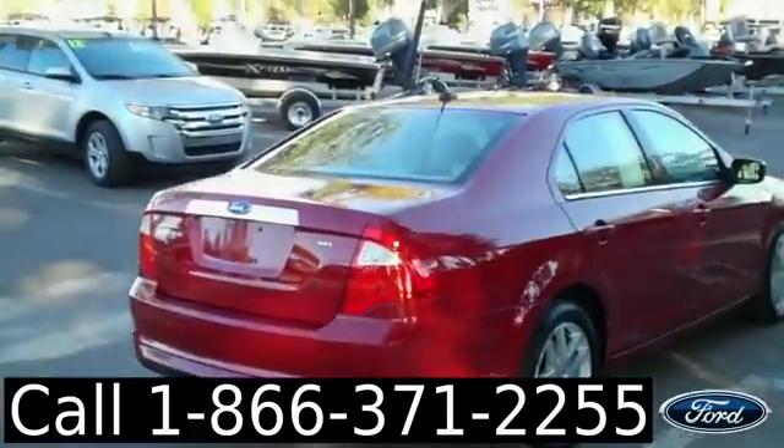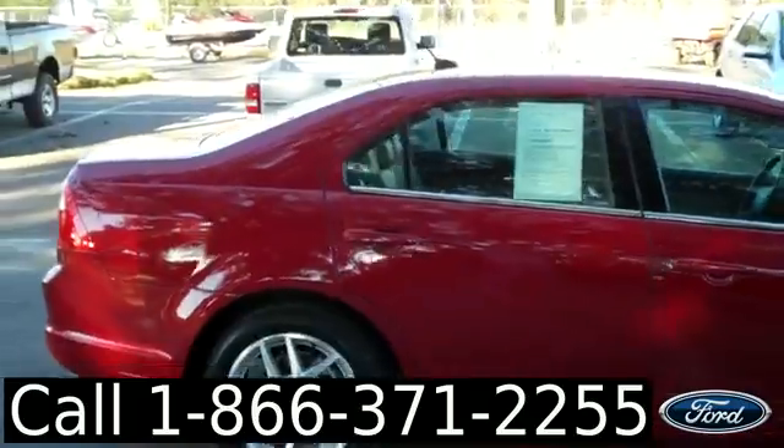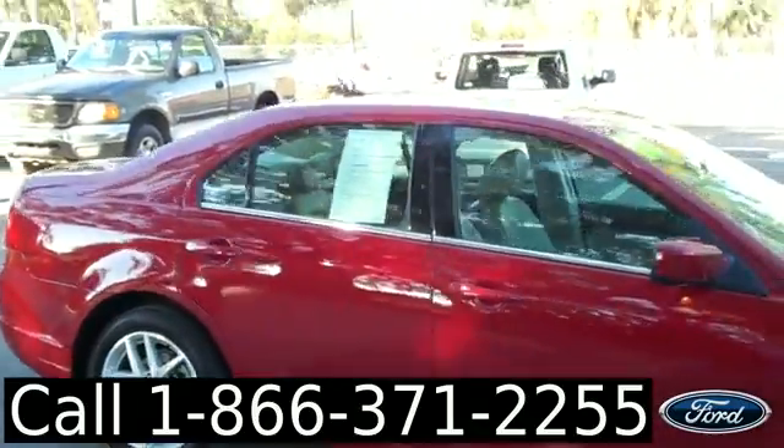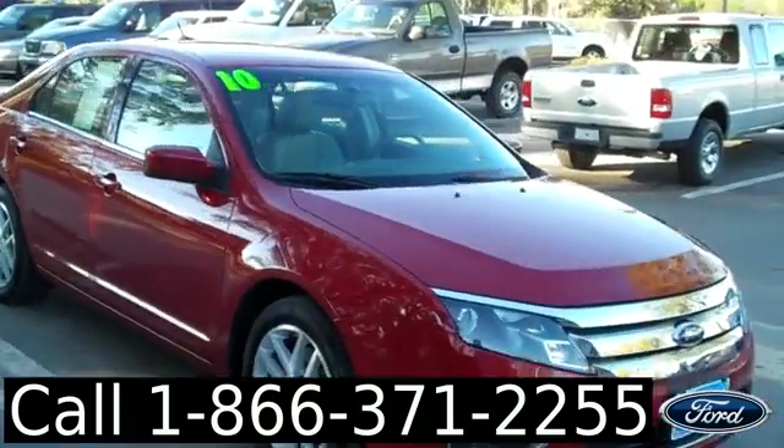If you have any questions give us a call. Our toll-free number is 1-866-371-2255 or you can call locally at area code 352-682-8667, and don't forget to visit us on the web at SantaFeFord.com.